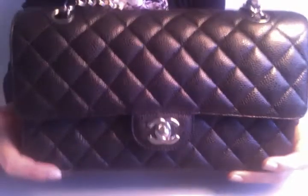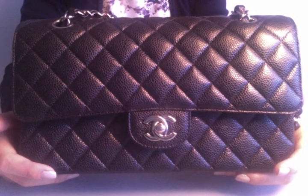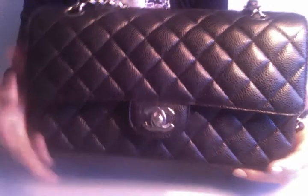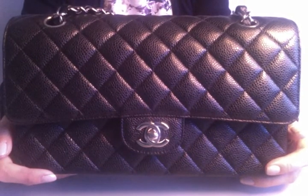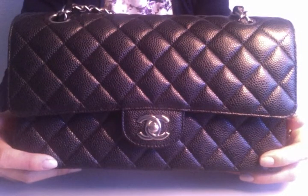I'm going to talk about three features of this bag that you might be trying to decide between. The first one is the size. I wanted either the medium large, which is this one, or the jumbo.